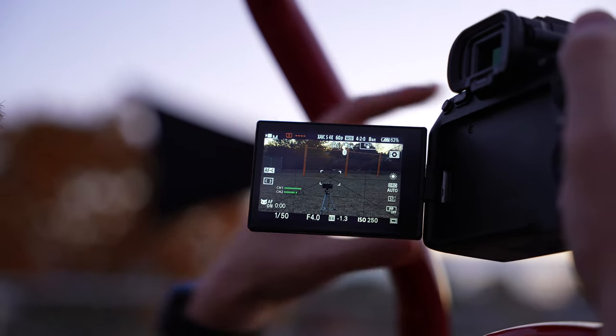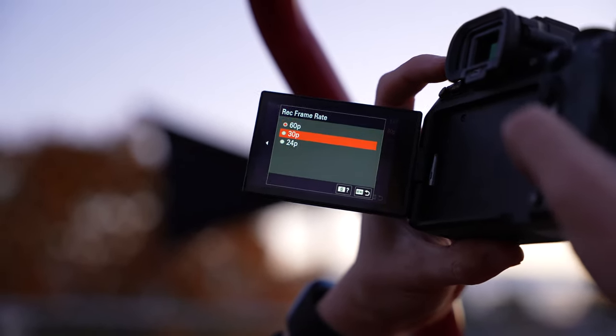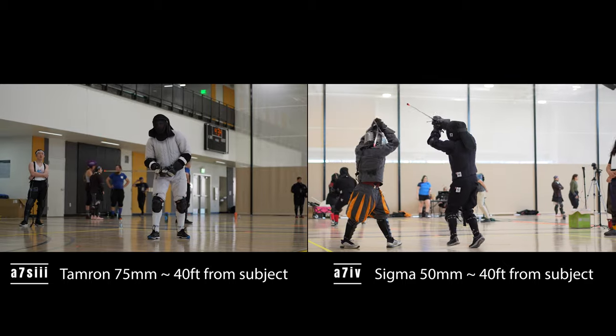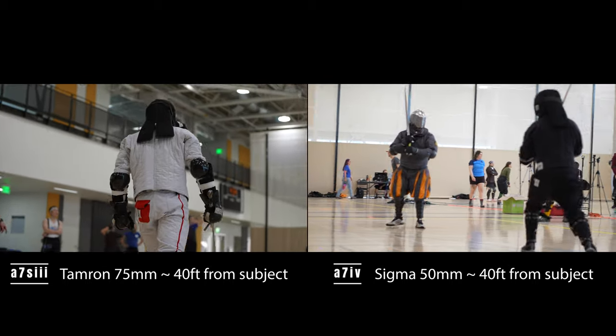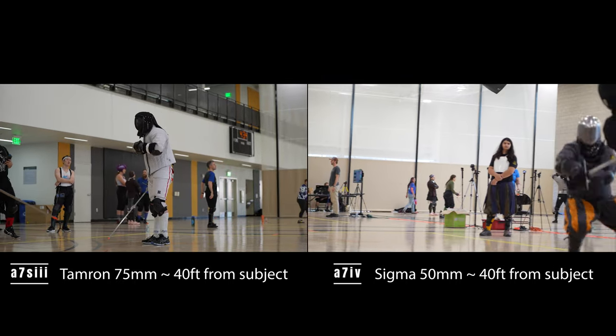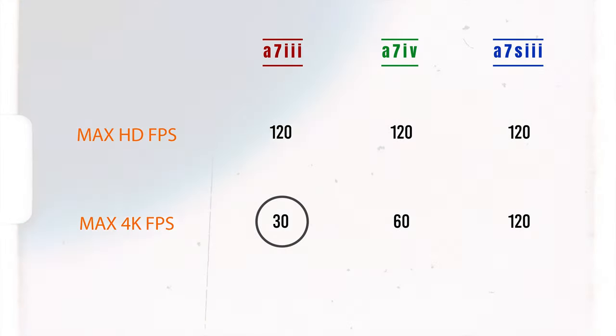The A7IV, however, will crop in at 1.5 times at high frame rates, and yes, this is very noticeable. Plan on keeping a conversion chart handy because it'll take a while to do that math. For example, a 50mm lens becomes effectively 75mm — compare that to shooting at 75mm on the A7SIII and you can see the difference. This might affect what lenses you want to purchase if you shoot a lot of slow motion. The A7III will shoot at 120 and 60fps, but only in HD — 4K is maxed out at 30fps.